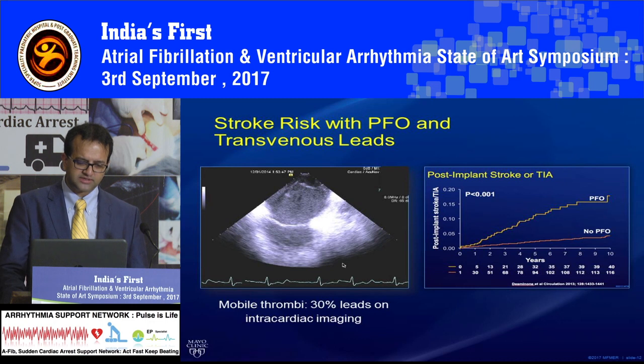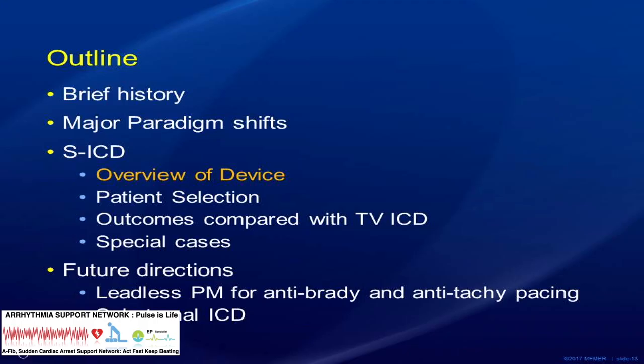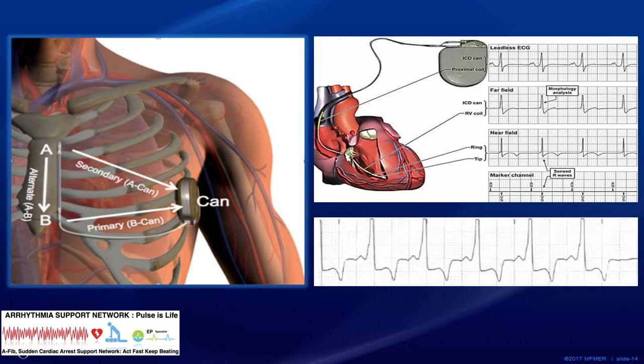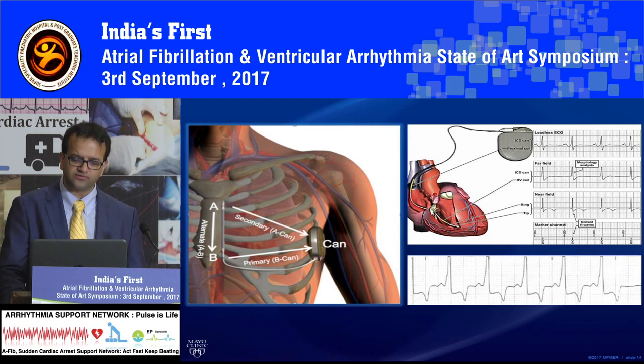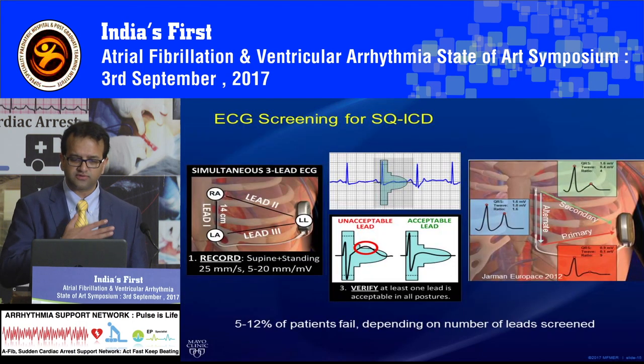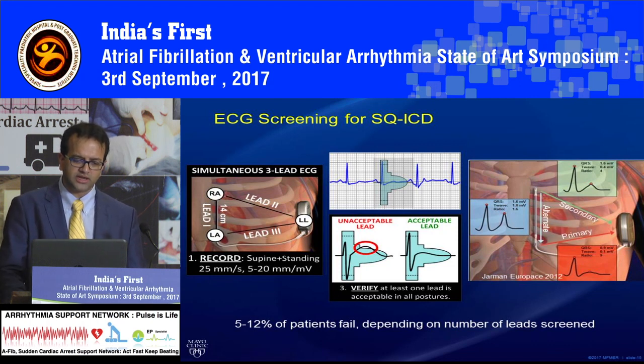That is the subcutaneous ICD. You have a can and an electrode which goes on the left parasternal space. The device has two vectors: a primary vector which goes from the can to the lower xiphosternal area, and a secondary vector from the suprasternal notch to the can. Between these two electrodes there is a third vector, meaning the device can shock in any of these three vectors to get people out of VT and VF. Because the electrodes are on the surface of the chest rather than inside the heart, you get a much better-looking electrogram.